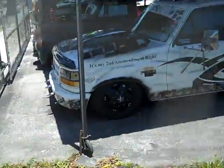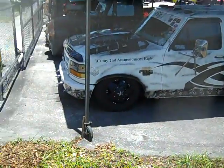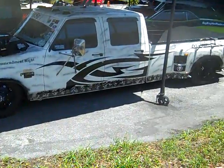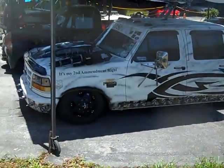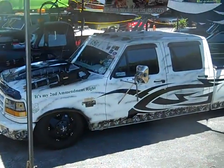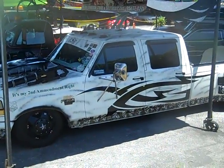Here we have a 1992 F-350 Punisher truck. This guy is sitting on airbags — inside is fully custom. Visit bigboyhotrods.com for pictures.